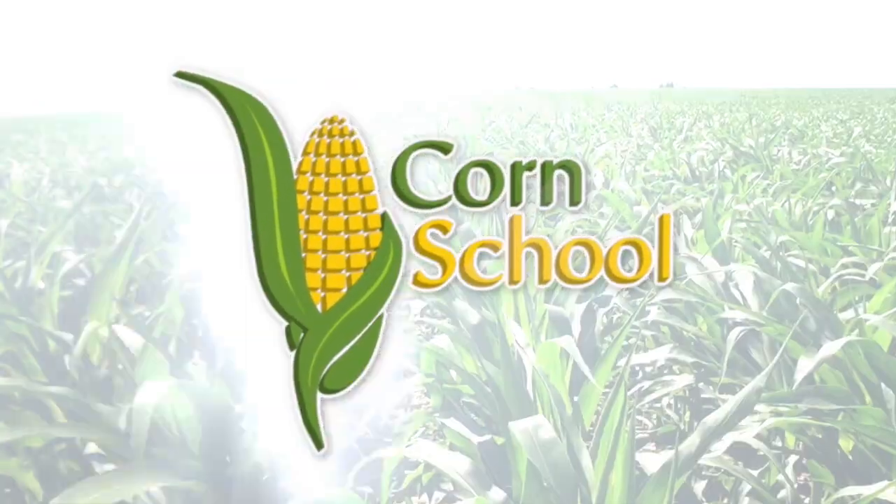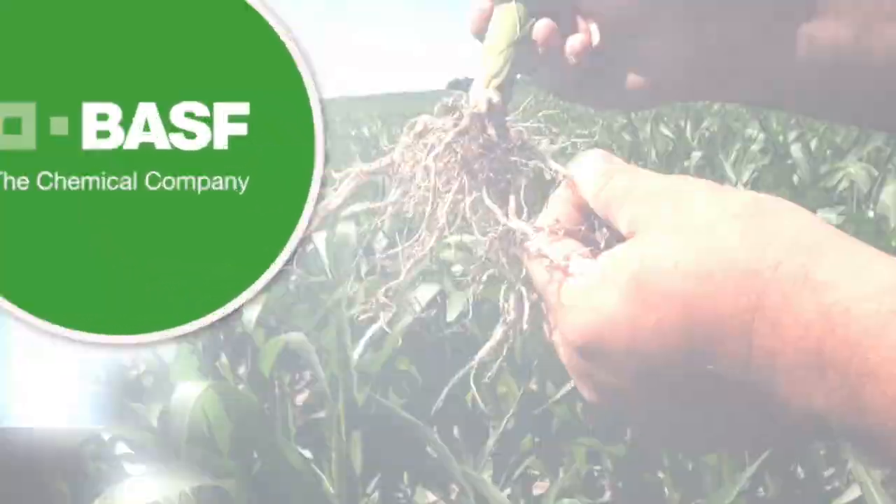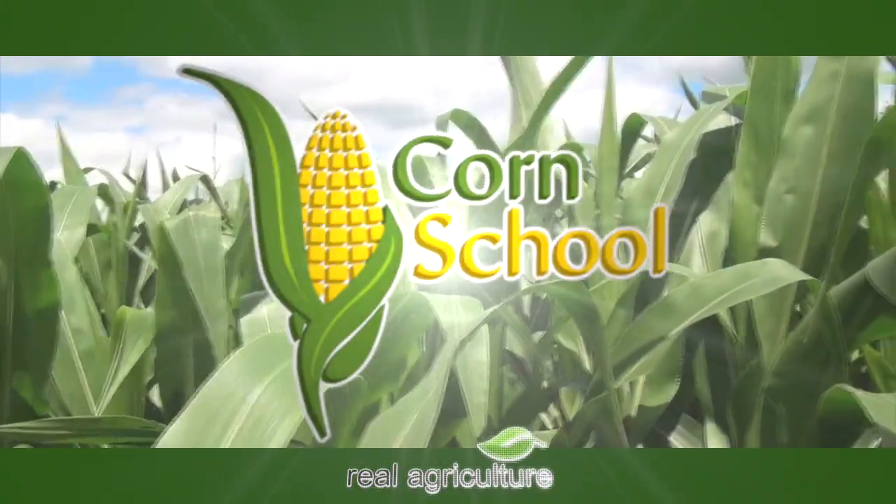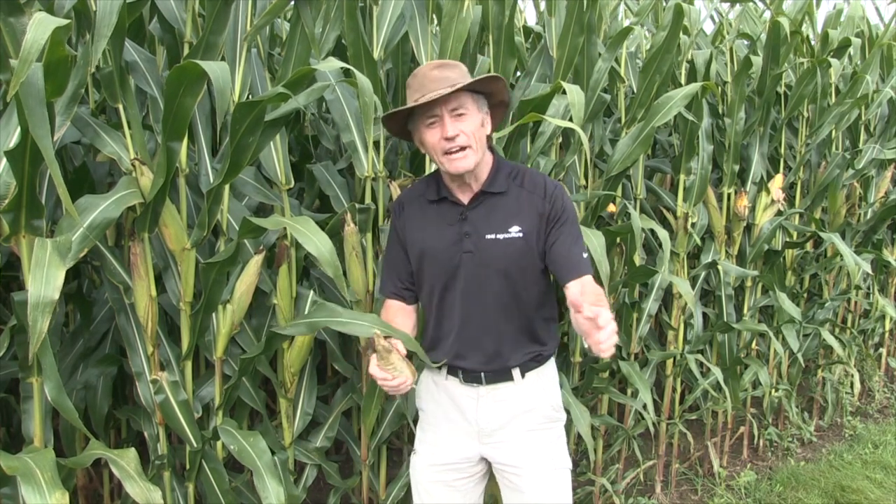Corn School is brought to you by BASF and Pride Seeds. Peter Johnson, Wheat Pete, realagriculture.com, and I'm in a cornfield!